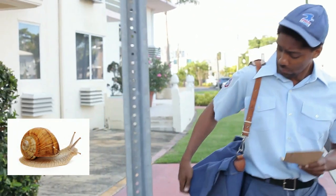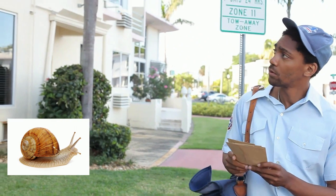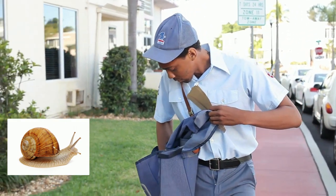Just like a snail moves very slowly, sending letters by post takes a lot of time. This was okay in the past, but it is too slow when we compare it to the modern way of sending information.